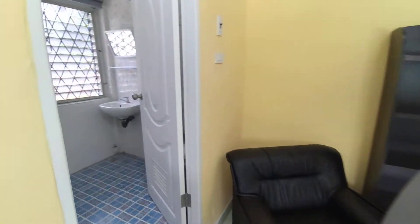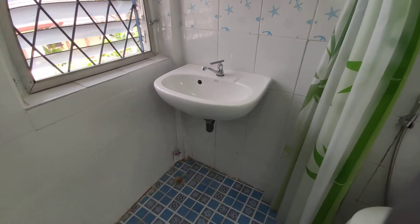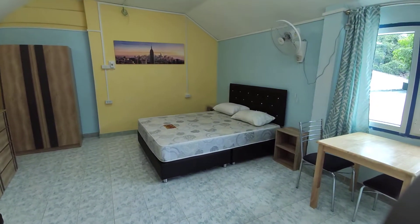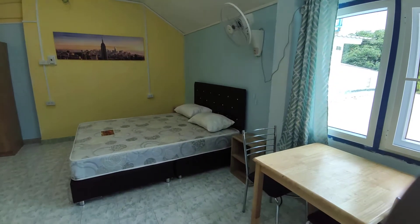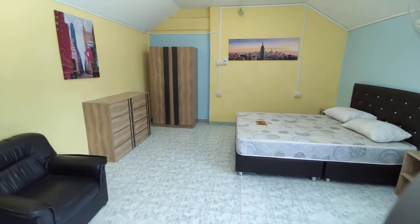Over here we have the bathroom. These are very, very cheap right now. So if you are working at Pen Yadon School and you need a cheap place, this could be very ideal. You don't need a motorbike at all — you can just walk to work every single day and make this home your own.